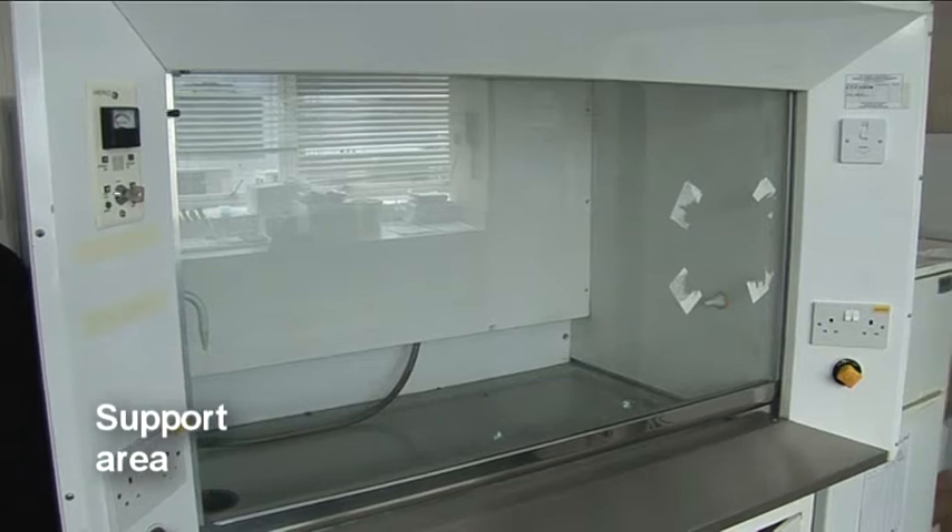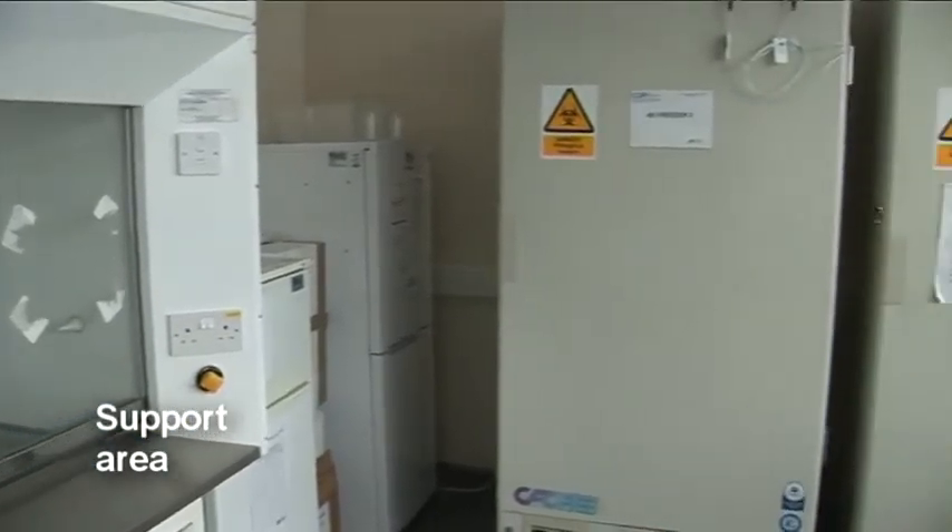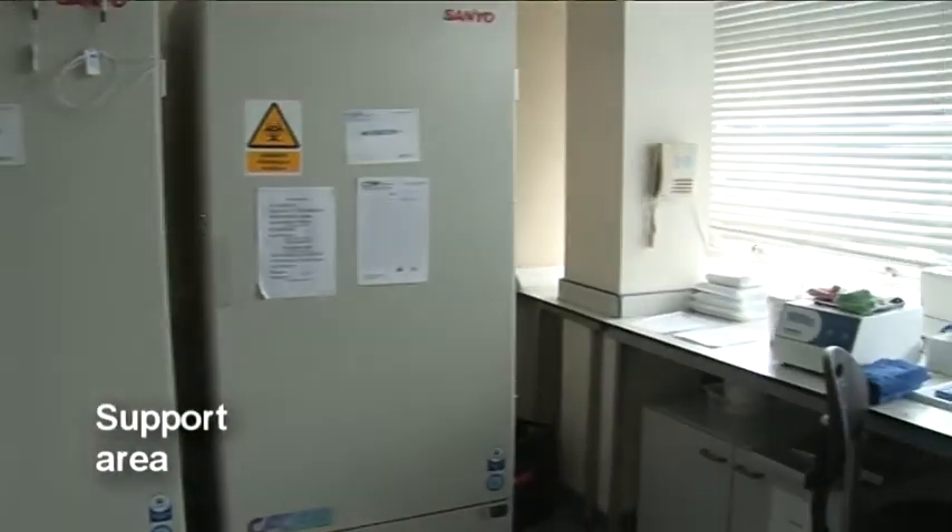The sample preparation room includes minus 80 and minus 20 degrees C freezers, a fume cupboard and refrigerated centrifuge.